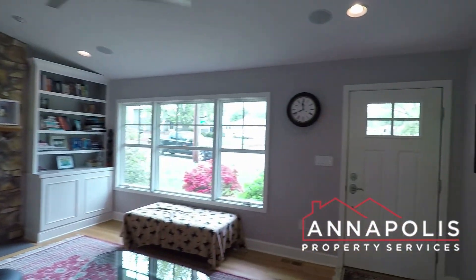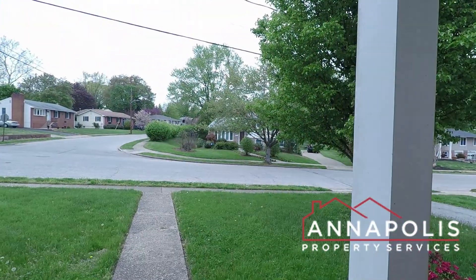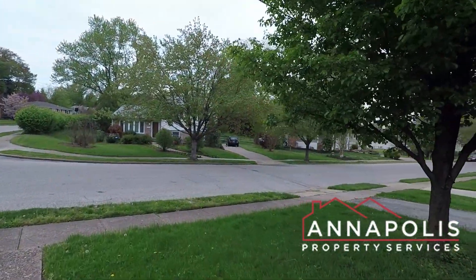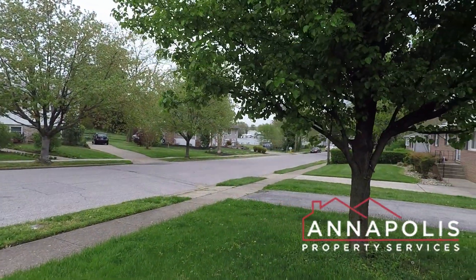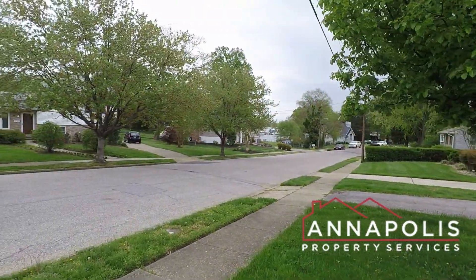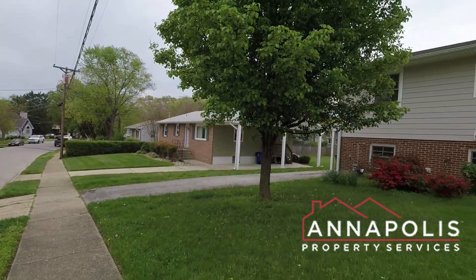Incredible home here in Eastport, all updated. Going back out the front door — to the right, we've got a private driveway, and the water view at the end of the street. That really concludes the walk-through tour of 813 Janus Drive here in Annapolis.